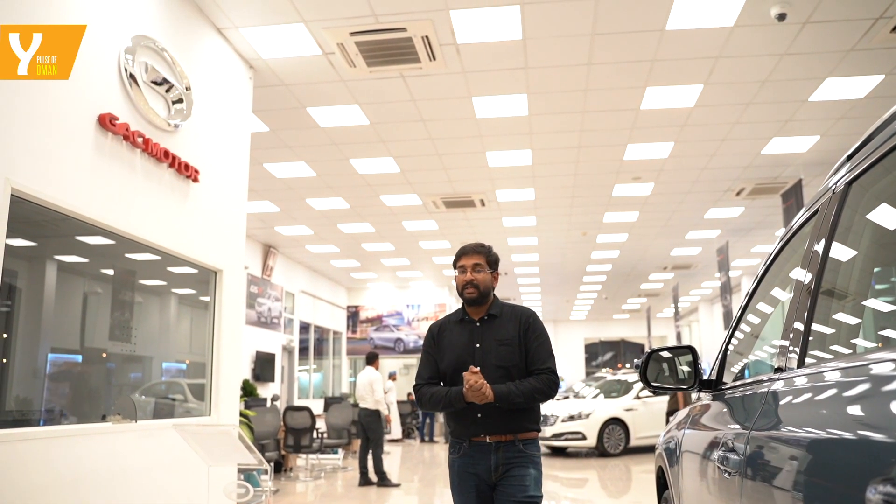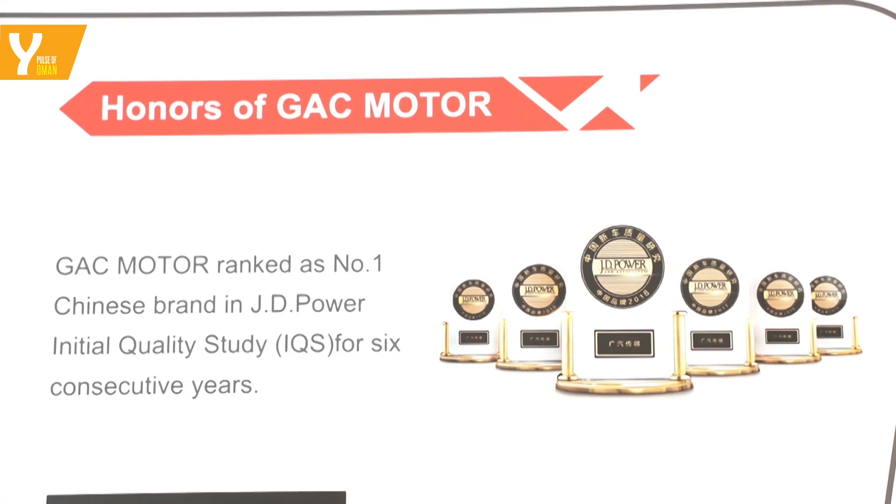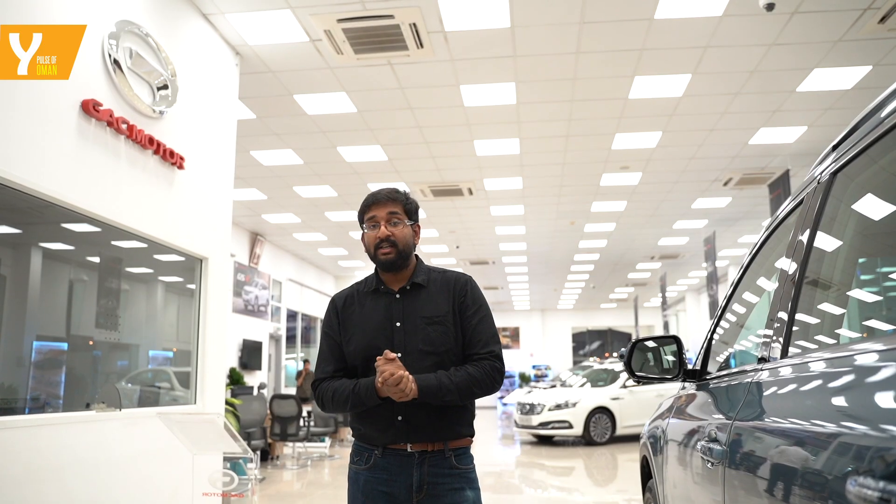Established in 1997 as a premium brand, GAC Motor has gone on to sell more than 2.2 million cars worldwide in 2018 alone. Moreover, it's also been ranked number one in the JD Power Initial Quality Study for seven consecutive years and has gotten top rating in the CNCAP Crash Tests.